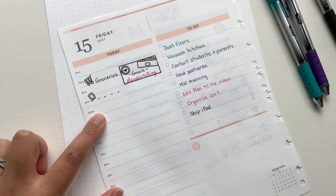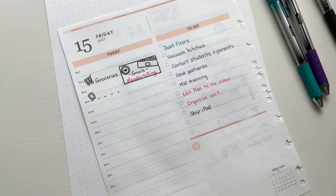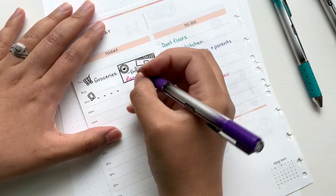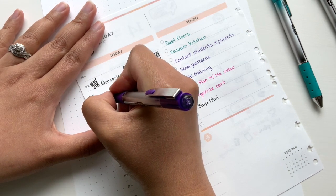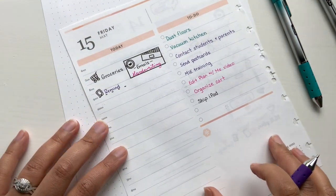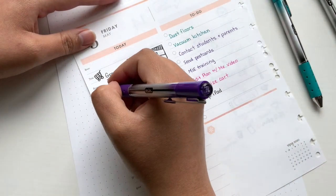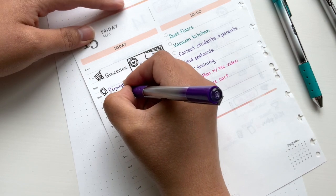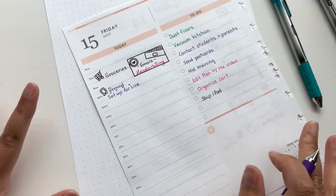So my class starts at 10, but at around nine I like to send my students a remind message reminding them that we're going to meet at 10 AM. I am a high school math teacher and I have been teaching for about six years now. So I'll send them a remind and then around nine thirty I will set up for the live — making sure my laptop's charged, my iPad's working, and my pencil's working for the iPad. Everything's ready to go.